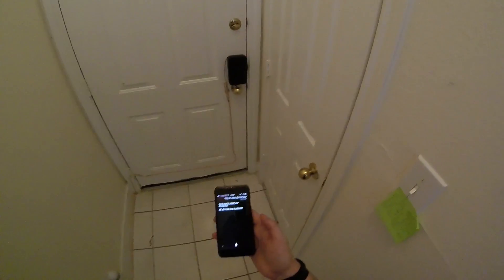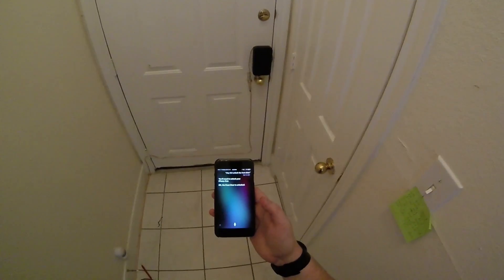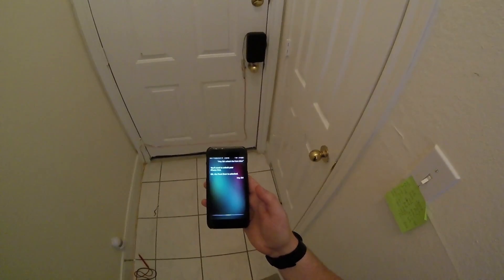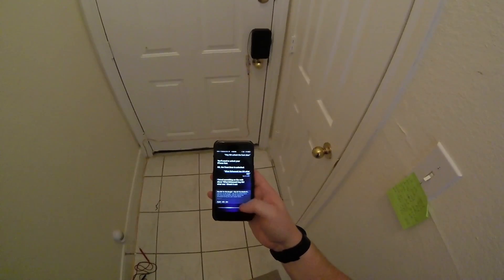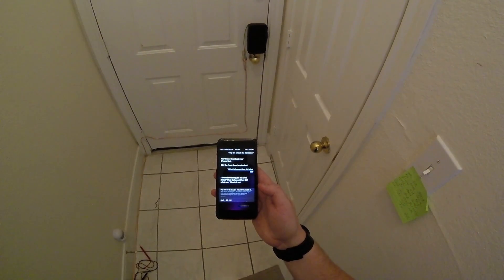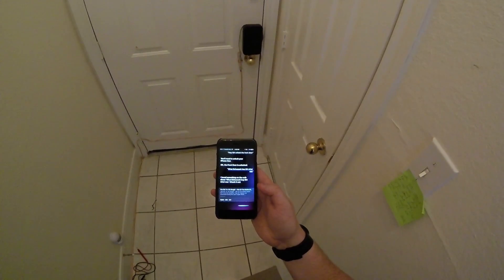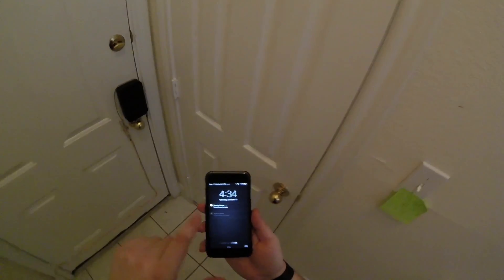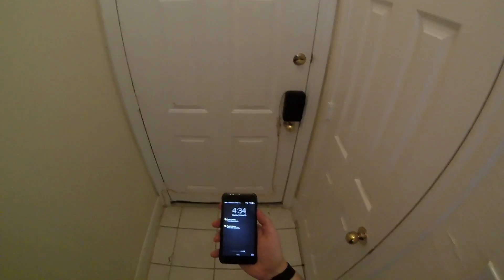Hey Siri, lock the front door. For some reason I have issues with it. Hey Siri, lock the front door. I found something. No, that's not what I said — lock the front door. Okay, the front door is locked. For some reason I have issues with saying 'Hey Siri' after I've already said 'Hey Siri.' But you can also see my HomeKit notifications.